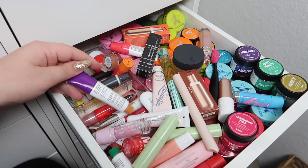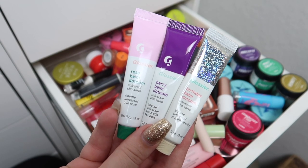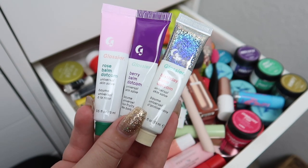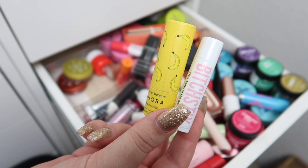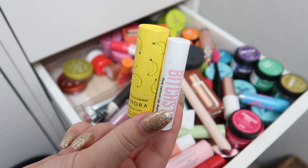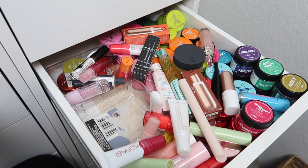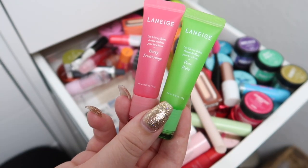I'm going to keep my Glossier Balm Dotcom products — I have rose, berry, and birthday. Birthday is my personal favorite because it smells like birthday cake. These are really nice healing balm-type products for super dry lips. I also have a banana one from Sephora and a pink lemonade lip balm that are getting pretty old — I definitely don't need them. And I have some more Laneige lip balms — peach, grapefruit, berry, and pear — I love their lip balms so I'm keeping all of those.